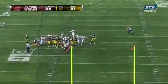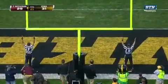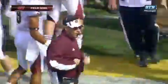High snap. Harmon's kick is good. With three seconds to go, Harmon kicks a career-long 47-yard field goal.